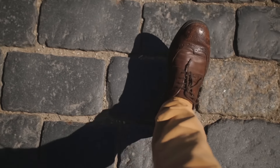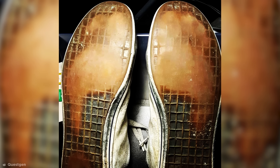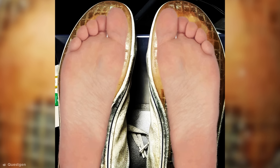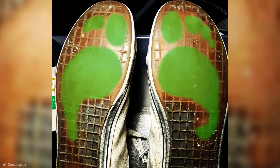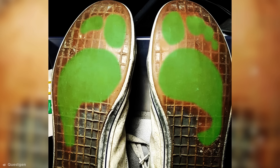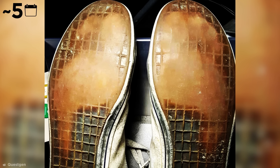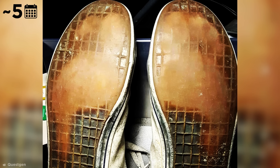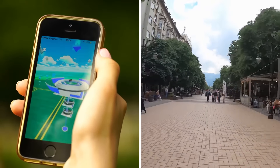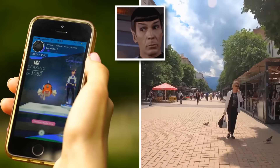You know the saying: before you judge a man, walk a mile in his shoes. Well, I want to judge this man because if I walked a mile in his shoes, I think they'd wear right through. Countless steps have worn an almost perfect indentation of this man's feet into the very sole of his shoes — you can see where all his toes go. According to him, they're about five years old, but most of the wear is down to his love of Pokemon Go, which has seen him walking all over the place to catch the digital critters.